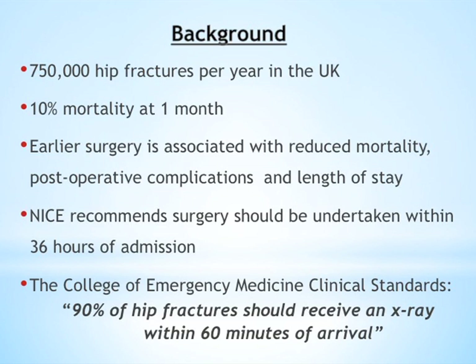The NICE recommendation is that surgery should be undertaken within 36 hours of admission. The College of Emergency Medicine has also come up with their own clinical standards, one of which is that 90% of hip fractures should be x-rayed within 60 minutes of arrival.